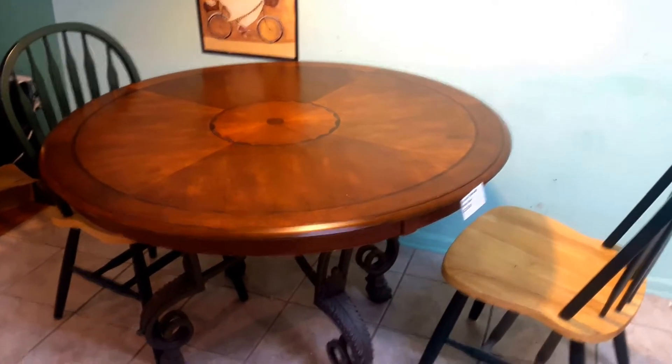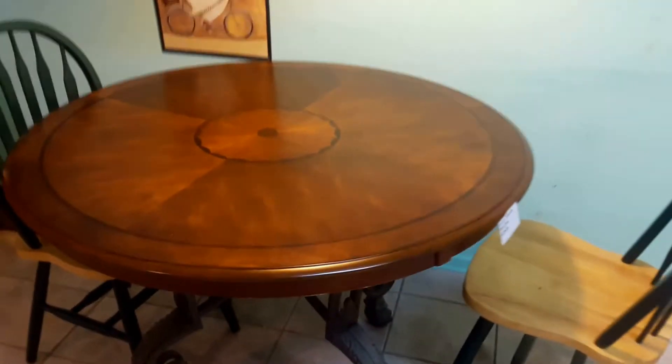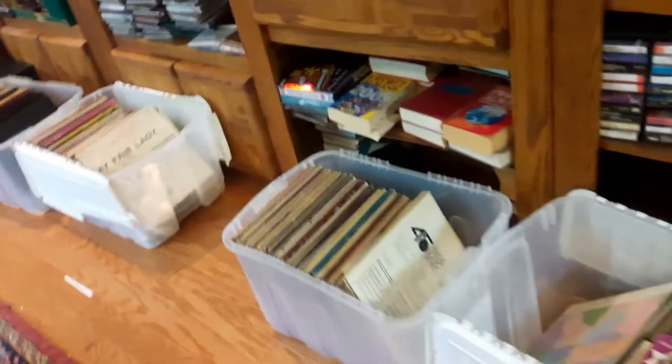In the kitchen we still have our circular table with iron legs. The two chairs are priced out individually. Much of the wool art has sold but plenty is still available. We still have a lot of vinyl left over here.